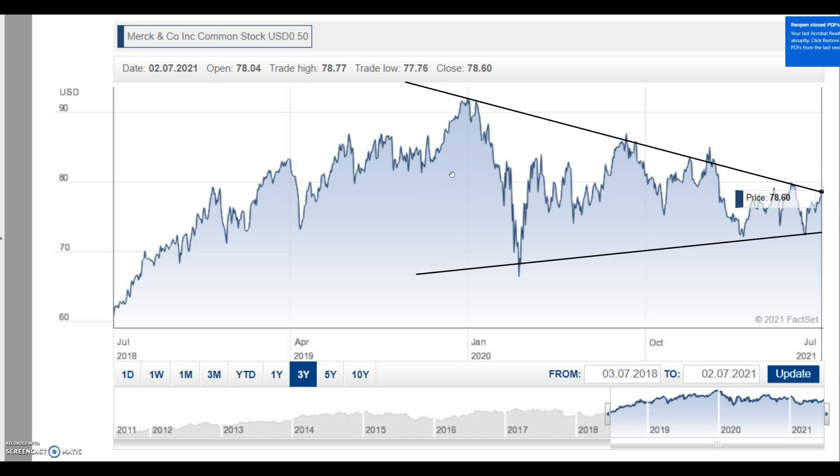Here we have the three-year stock chart with a closing price on Friday of $78.60. The one thing that jumps out for me is the wedge pattern that's starting to unfold — reaching the top, bouncing off this resistance level, coming down and hitting off the support on various occasions. It'll be interesting to see if this breaks out to the upside or starts to sell off. Using PE analysis and valuation, buying at this price certainly won't do any harm as it looks a good long-term investment.